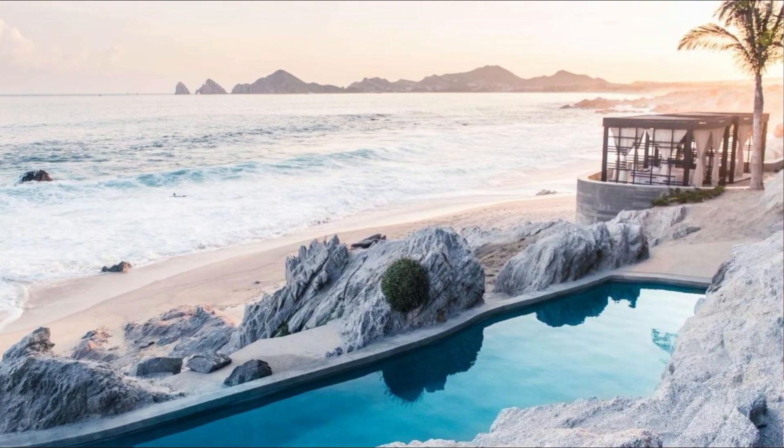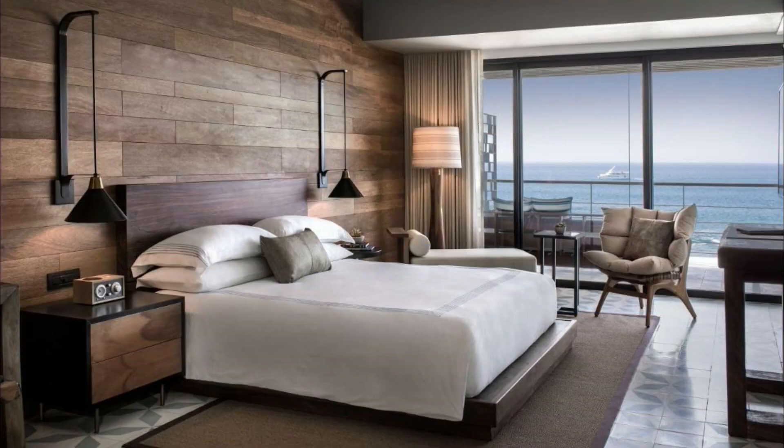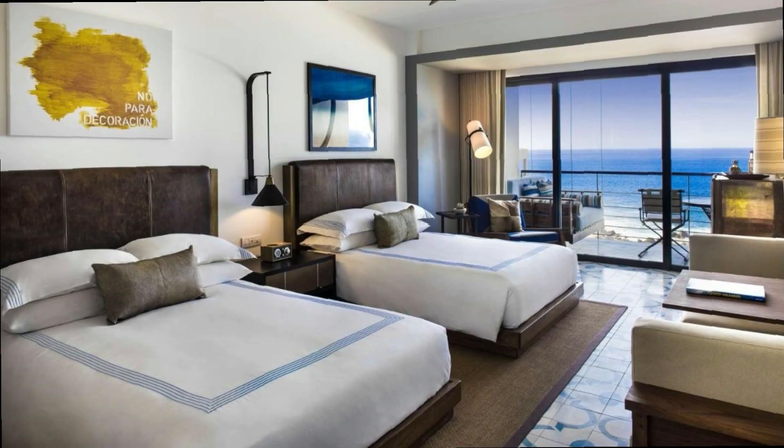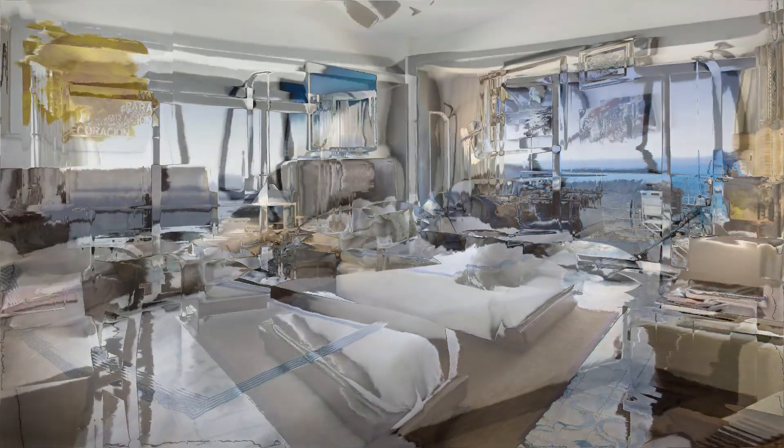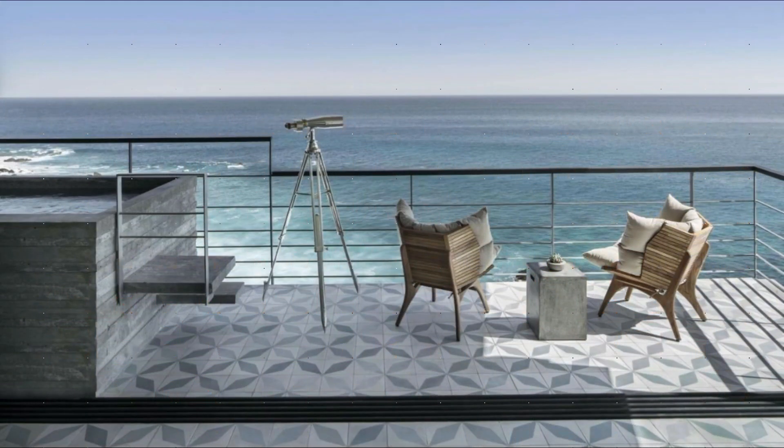Guests can enjoy a tasty meal at one of the two restaurants available on site. Free Wi-Fi access is available in this resort. Each hotel room features a private balcony, a gourmet minibar, concierge services, and views of the ocean and the arch of Cabo San Lucas.